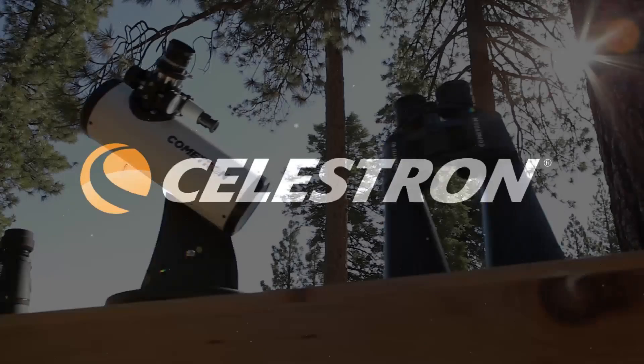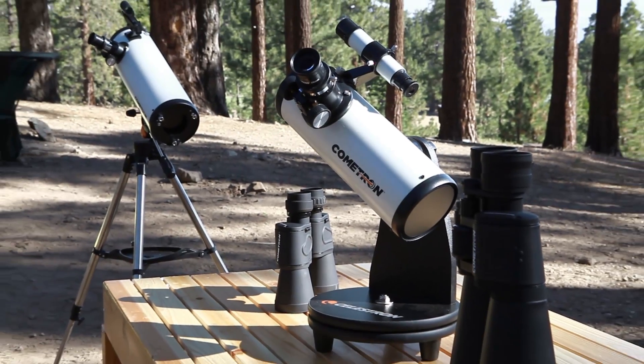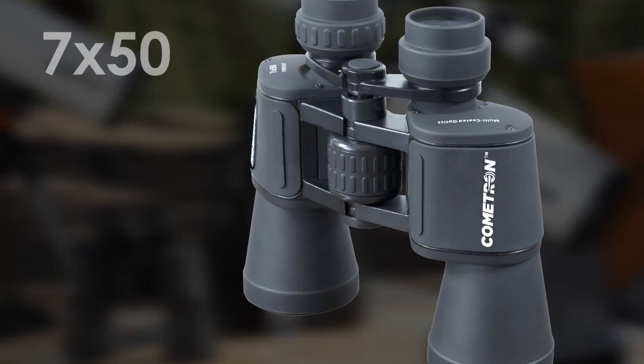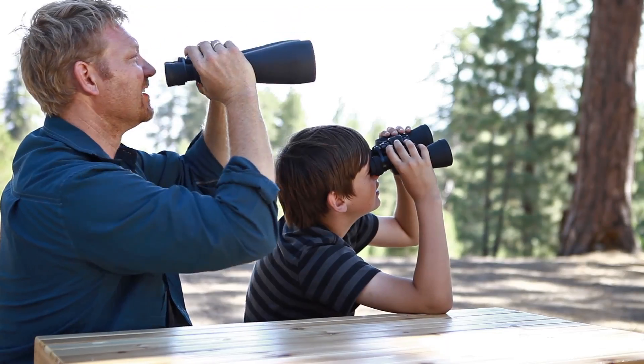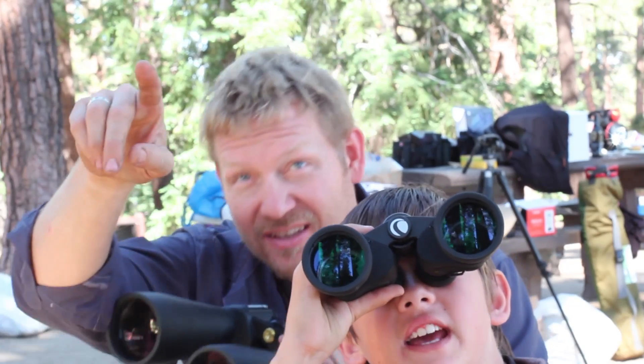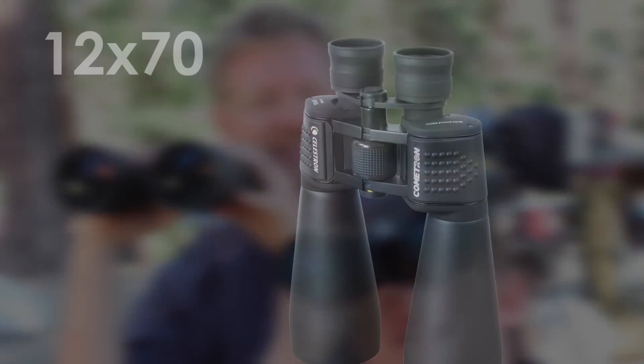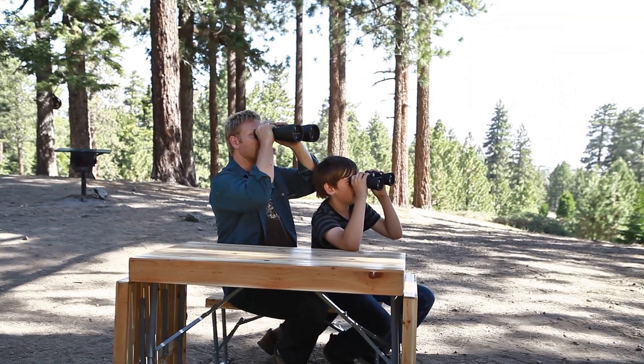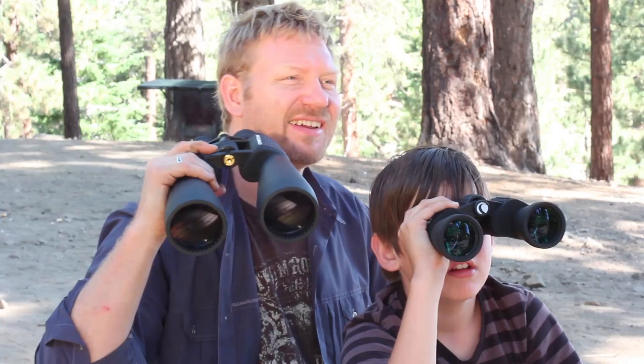Even beginning stargazers will enjoy great views of Comet Ison with these four special edition products. The Cometron 7x50 binoculars are the easiest and most affordable way to see Comet Ison. The Cometron 12x70 binoculars feature large 70mm objective lenses so you can see the comet in greater detail.